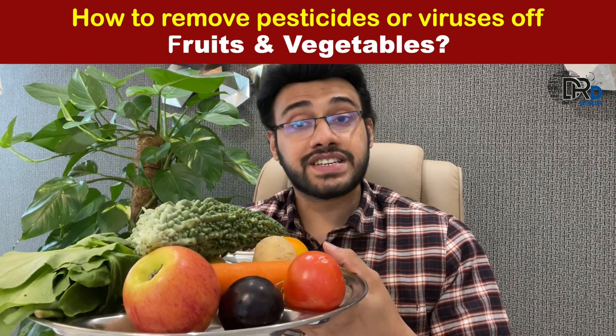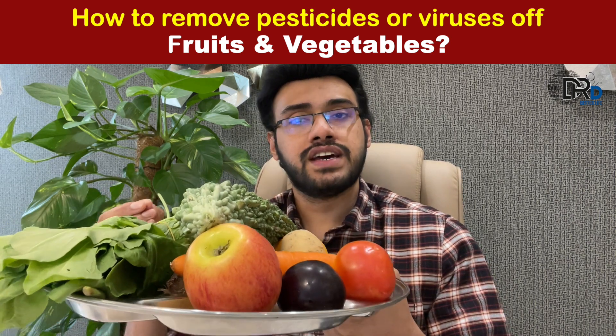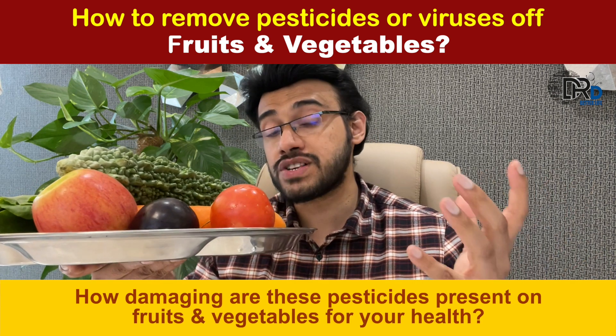You have to know this in detail. Please share this information with everyone. To begin with, how damaging are these pesticides present on fruits and vegetables for your health? You must know this.